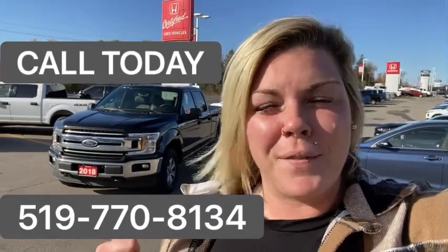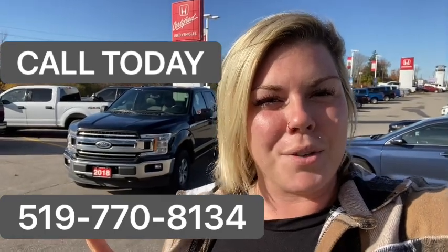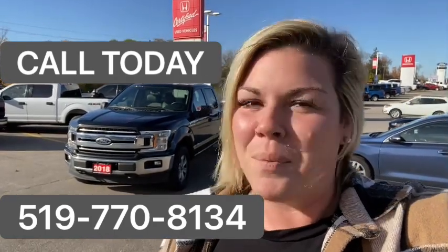If you think that this F-150 is the new work truck for you, give me a call at the number on your screen. We'll set you up an appointment. We'll see you soon.